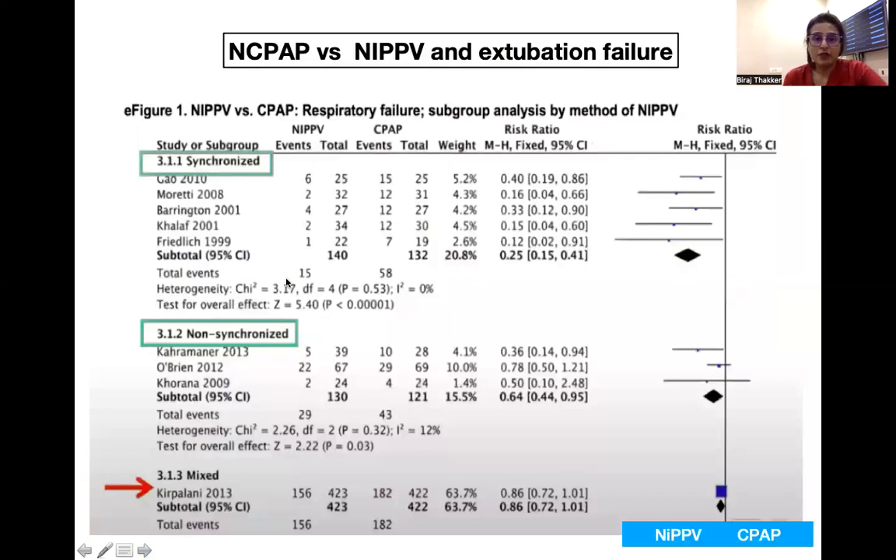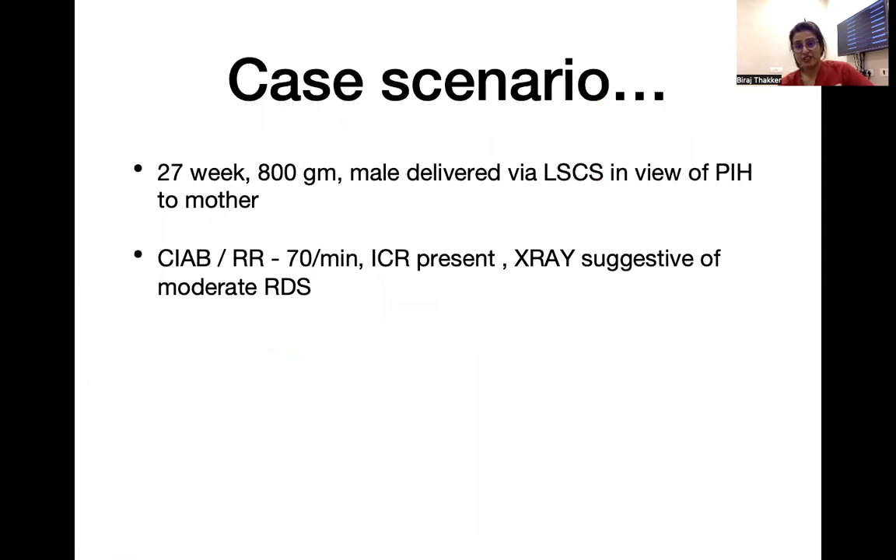Now, if we don't have synchronized NIPPV, can we use the non-synchronized one? This meta-analysis of systematic reviews compared CPAP versus NIPPV for extubation failure, with a subgroup analysis comparing synchronized and non-synchronized separately. Even in the non-synchronized group, it favors NIPPV. Extubation failure is lesser even with non-synchronized NIPPV, so non-synchronized is still better than CPAP.